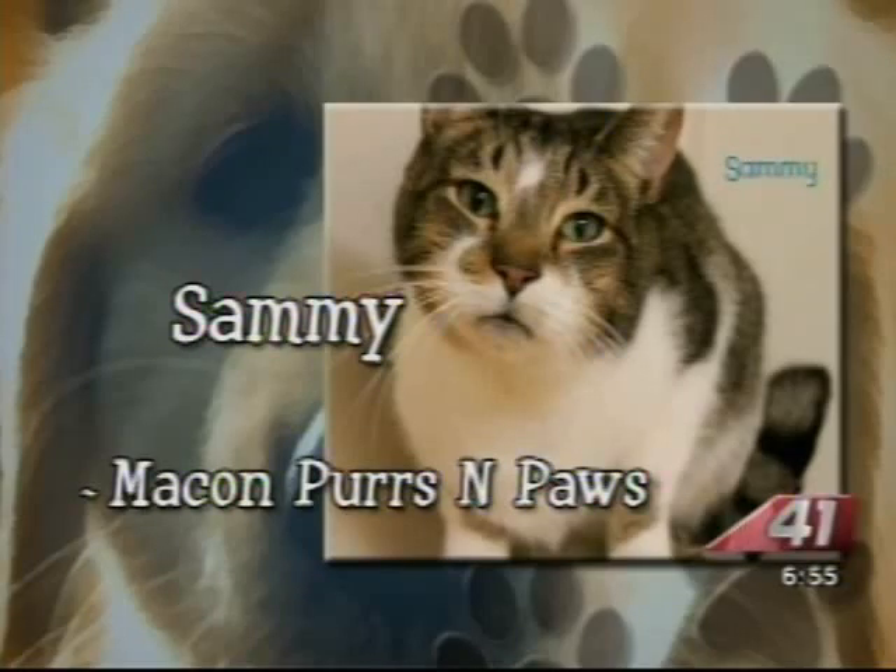First up is Sammy, a male cat. He is shy and likes to be in his kitty hut. He comes out once he warms up to you, and he gets along with other pets. He needs a calm home and lots of loving. Don't we all?